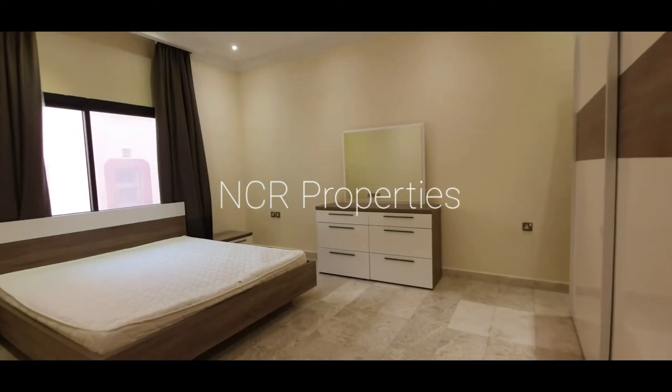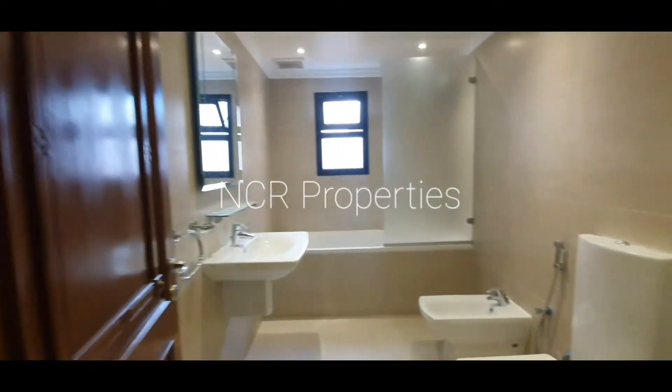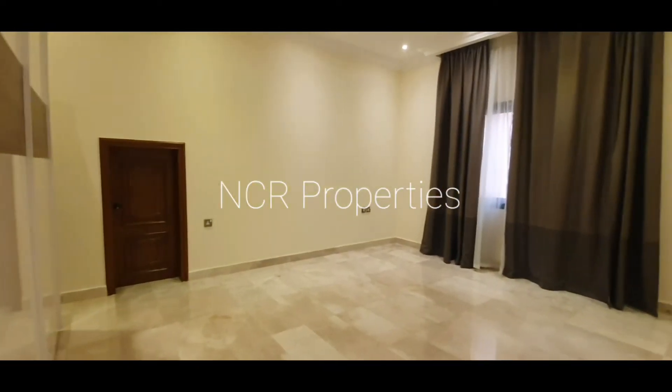Bedroom number three, with another shared bathroom — shared with this bedroom as well.